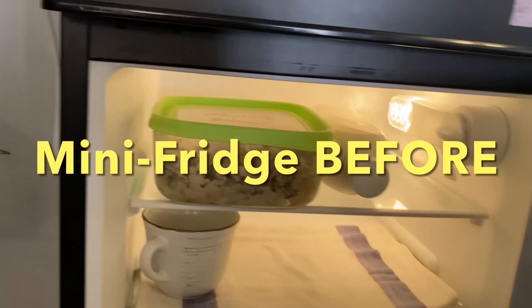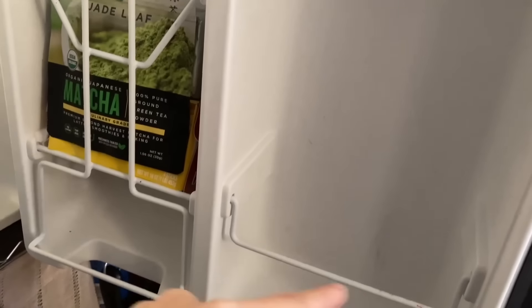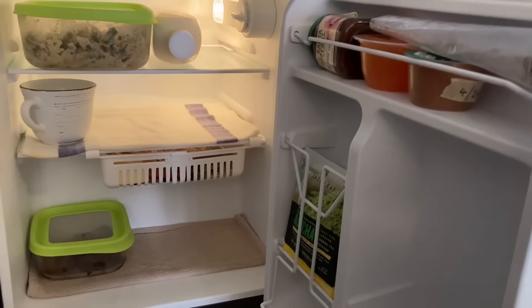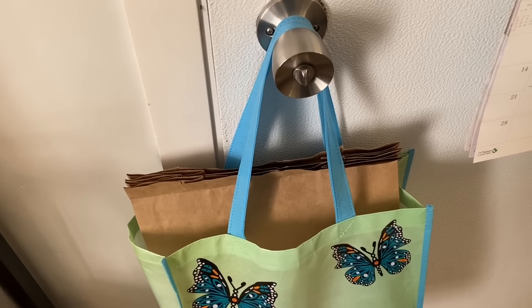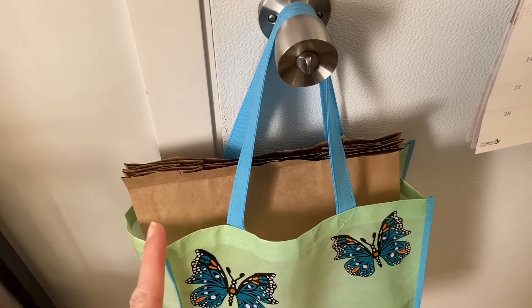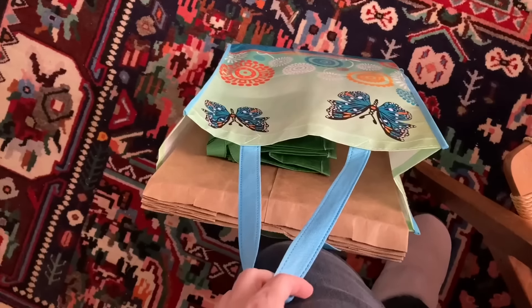It's food pantry day. Let's check on the mini fridge — we've got a lot of room in here this week, even on the door. We've cleared out some room and I hope we find some great stuff at the food pantry. I put my bags on the door so I don't forget them. Let's go shopping and see what we can find.